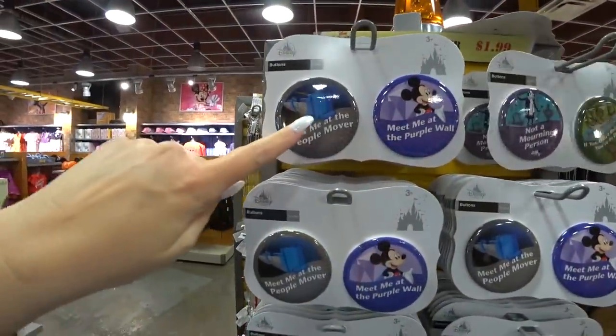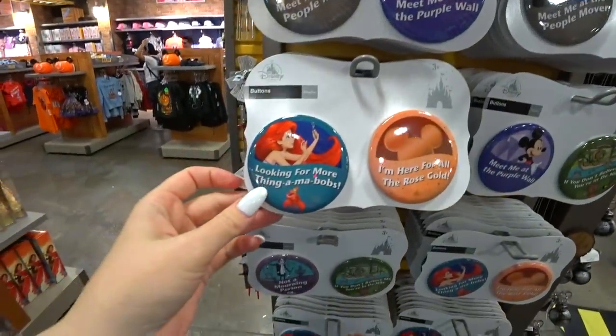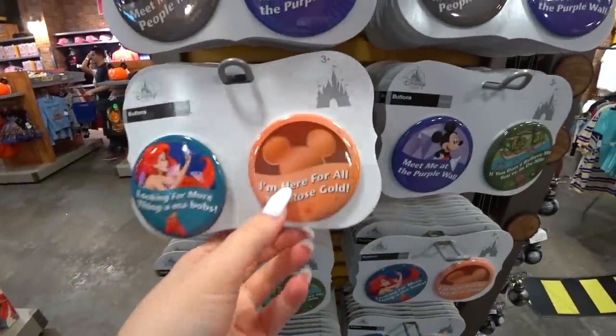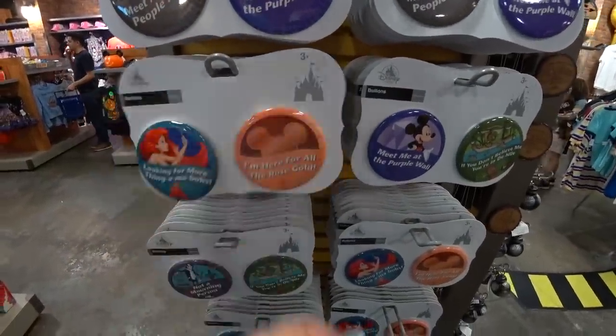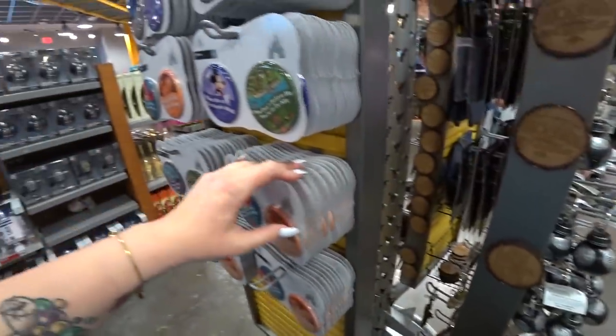They've had this for a little bit here — 'Meet Me at the People Mover,' 'Meet Me at the Purple Wall.' This one is new: 'Looking for More Thingamabobs.' And 'I'm Here for the Rose Gold' — or 'For All the Rose Gold.' $1.99, guys — these were $10.